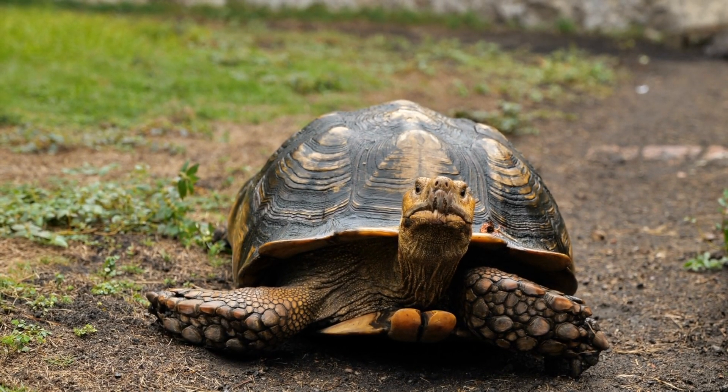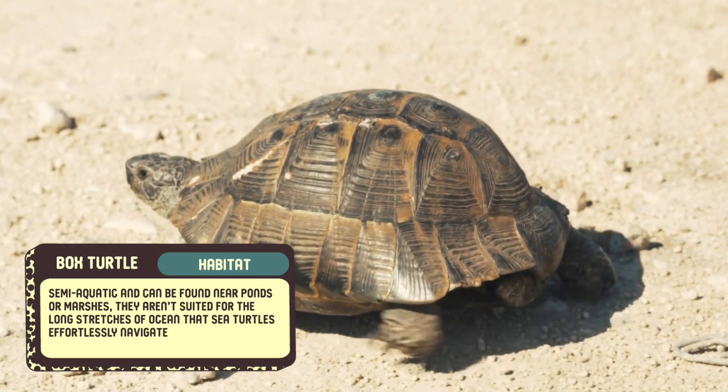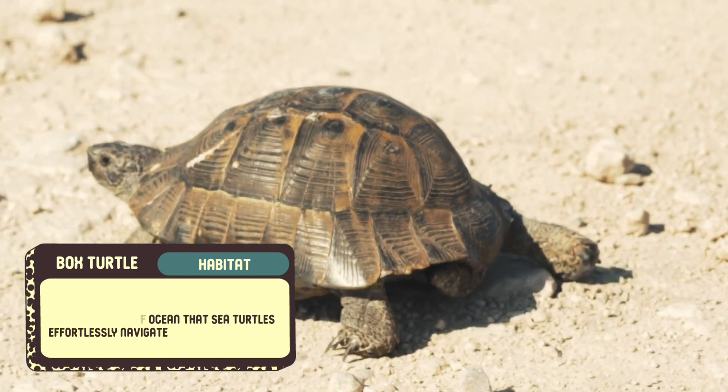While some species, like the box turtle, are semi-aquatic and can be found near ponds or marshes, they aren't suited for the long stretches of ocean that sea turtles effortlessly navigate.